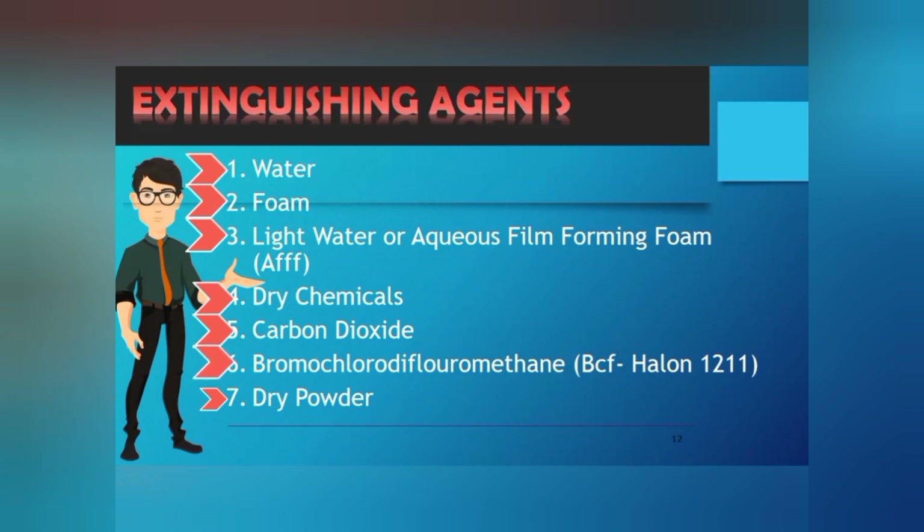The sixth extinguishing agent is bromochlorodifluoromethane, BCF Halon 1211. These agents have been used for over 50 years and are among the most modern and effective extinguishing agents available for general risk. BCF is a vaporizing liquid that interrupts chemically the chain reaction taking place in flames. It minimizes the possibility of reflash after the fire has been extinguished. It is a colorless, non-corrosive liquefied gas that leaves no messy residue. Highly recommended for industrial factories, homes, computers, electronic companies, and motor vehicles.